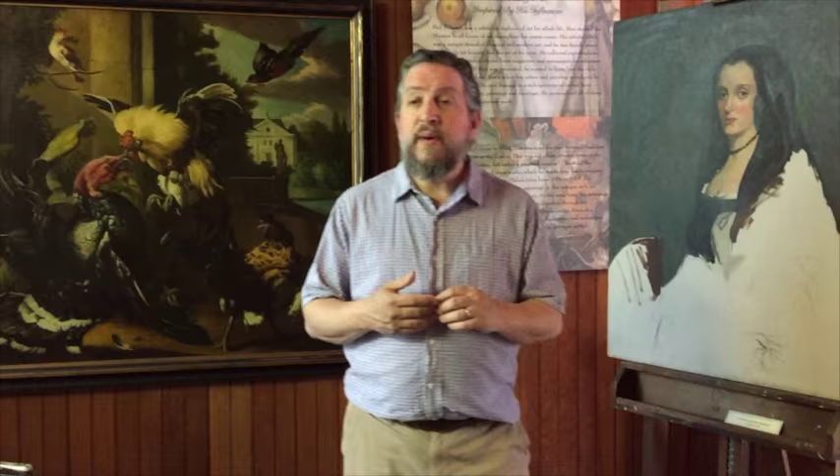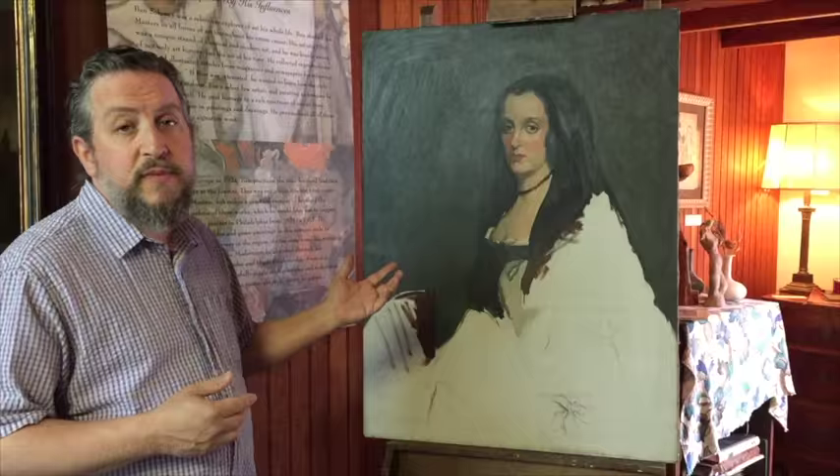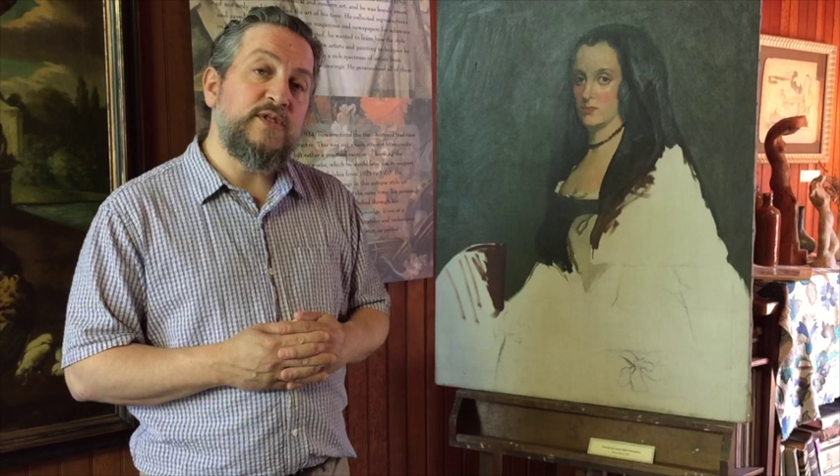In 1928, Ben started to do a copy of Velasquez's Portrait of a Lady. So it's just one of the great artists that's here at the studio of Ben Soloway during the run of our exhibition, Homage — Ben Soloway's Art Influenced by His Inspirations. You'll see Renoir, Cézanne, Sargent, Watteau, Ingres, Degas. It's really something that you should see and we look forward to seeing you here.